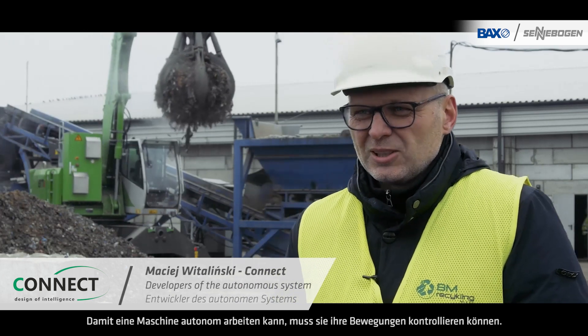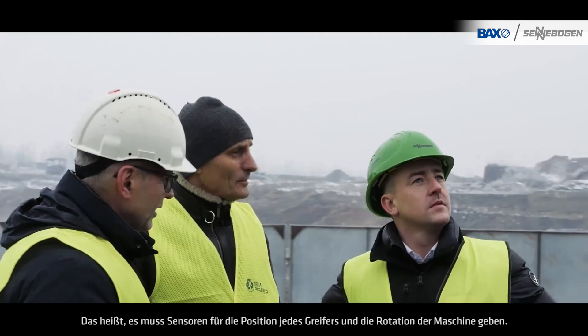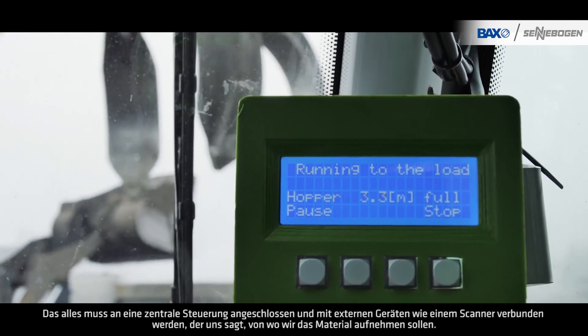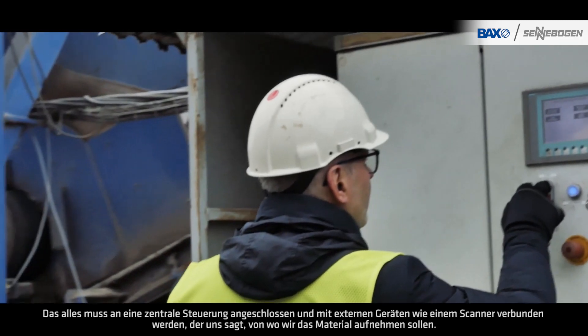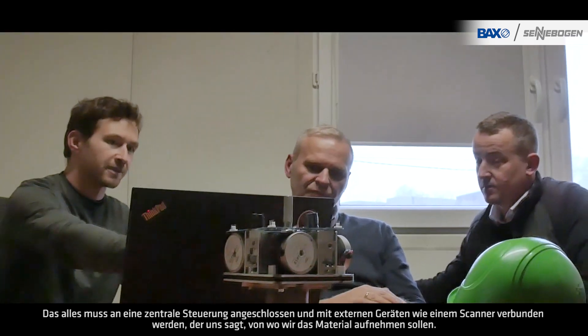For a machine to work autonomously, it must be able to control its movements. That means that there must be sensors for each position of the boom and the rotation of the machine. All of this must be connected to a central control system and linked to external devices, such as a scanner, that tells us from where to pick up the material.